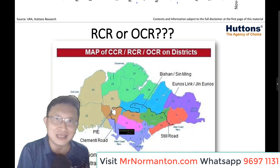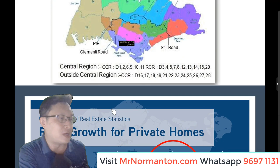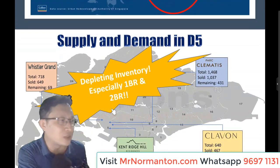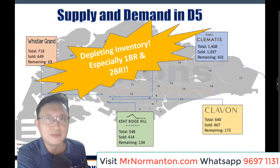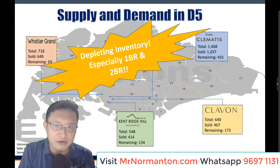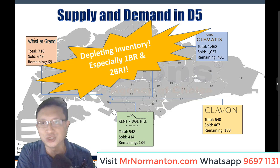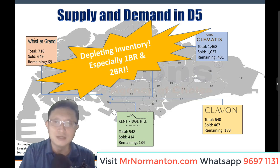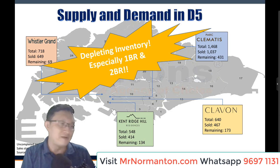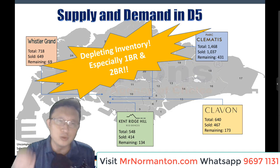Supply and demand in District 5 is very important. Looking at new launches in this area — Whistler Grand, Cambridge Residences, Claiborne — Claiborne had a spectacular launch with about 70% sold in one day. And then Park Clements. The remaining units are really not a lot, especially for one-bedroom and two-bedroom units, which are going out very fast. During preview stage, it's always over-subscribed, as in the case of Claiborne.